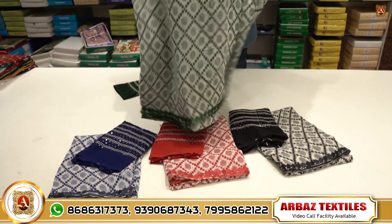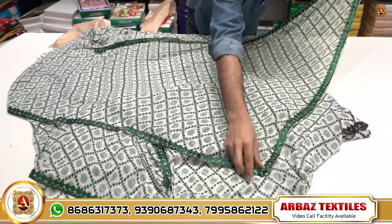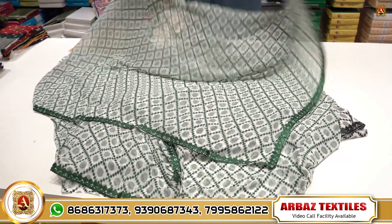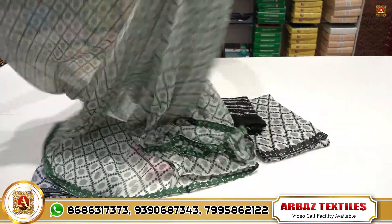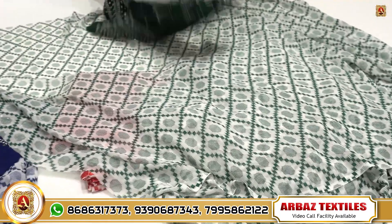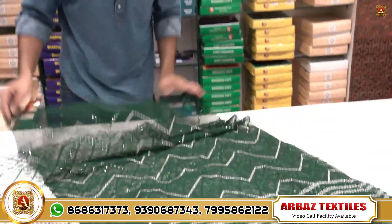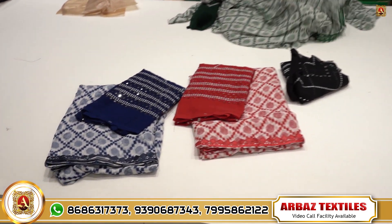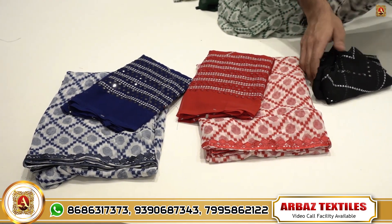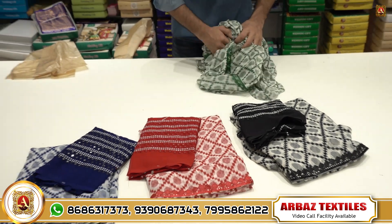Next item is weightless georgette with a beautiful border design, chicken lace, and a beautiful print. This item has mirror work with an all-over design. Available in four different colors — black, red, and blue — at only 390 rupees.